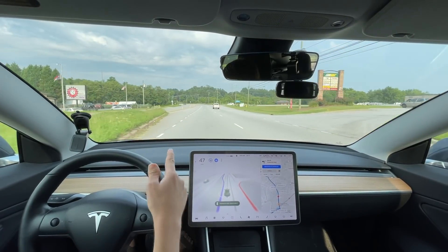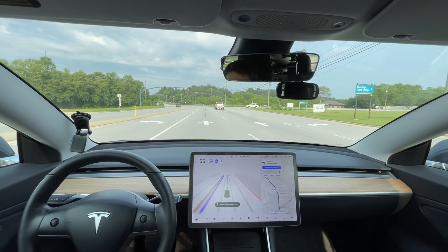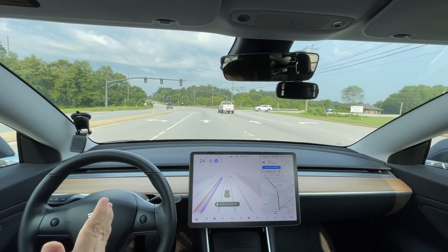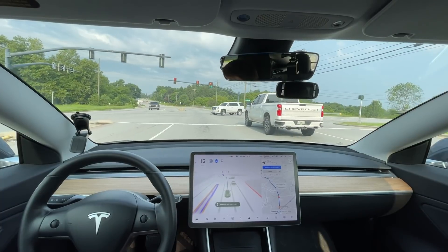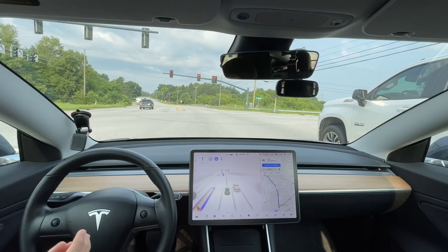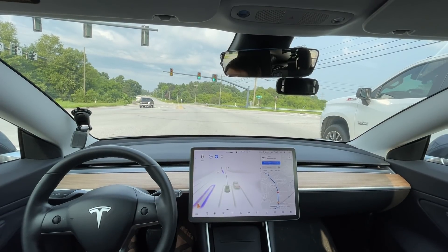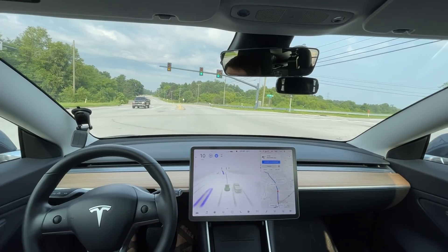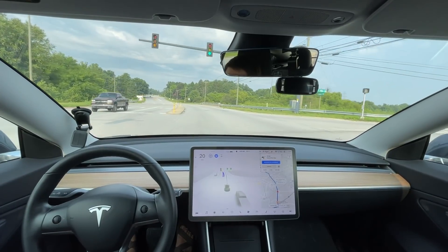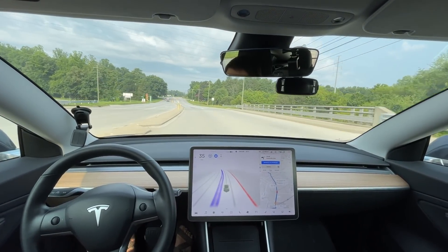That's very good. I don't know if you notice the lights changed up ahead, but it saw that immediately and started slowing down as soon as the light changed, which is exactly what I want to see. That is definitely improved at first glance from the previous version — it's looking much further ahead for lights.